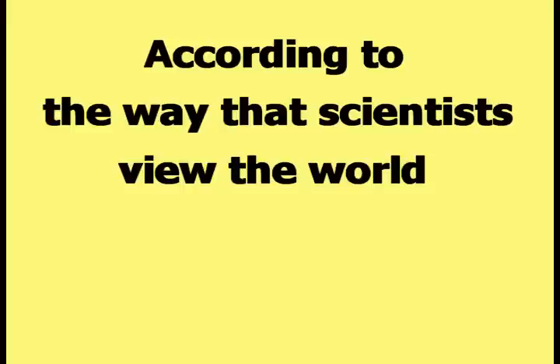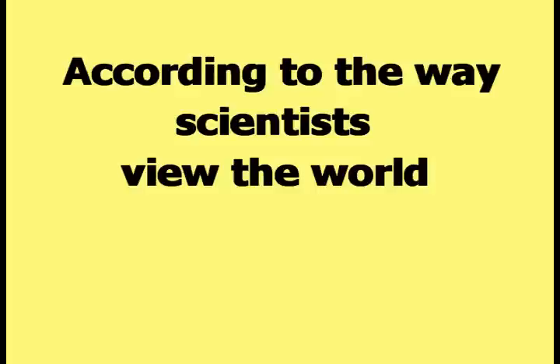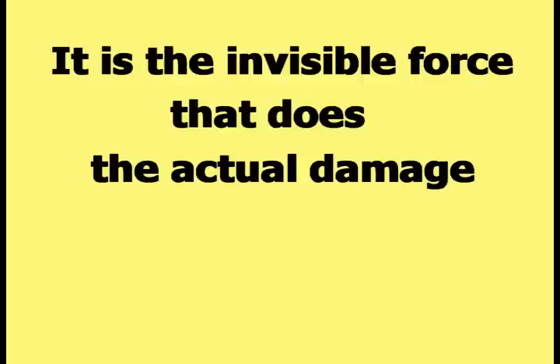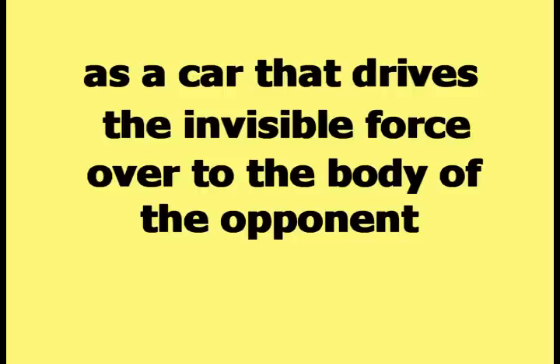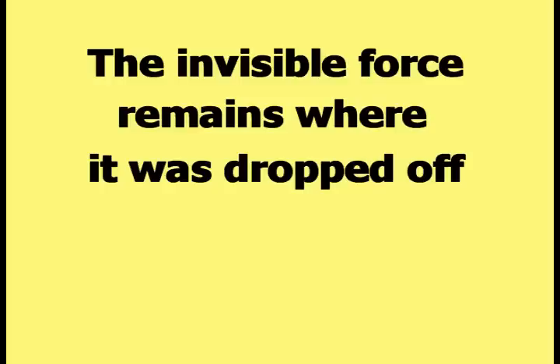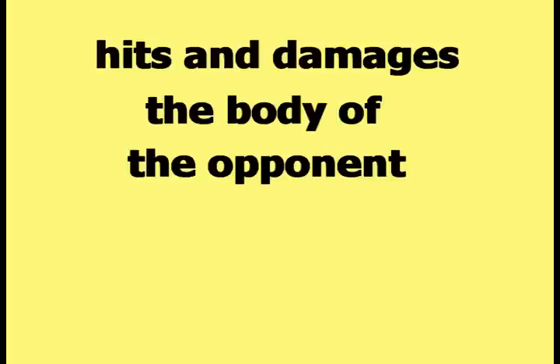According to the way that scientists view the world, the hands and feet of a kung fu man do not hit and hurt their opponent. The hands and feet are only delivering an invisible force to the opponent. It is the invisible force that does the actual damage. The hand or foot can be visualized as a car that drives the invisible force over to the body of the opponent, drops the invisible force off at the body of the opponent, and then drives away. The invisible force remains where it was dropped off, and that invisible force only hits and damages the body of the opponent.